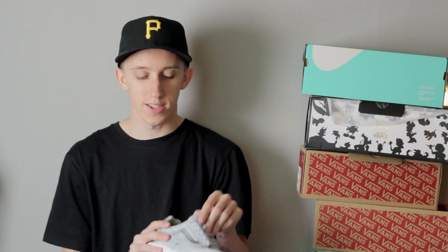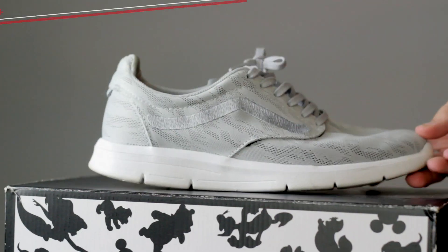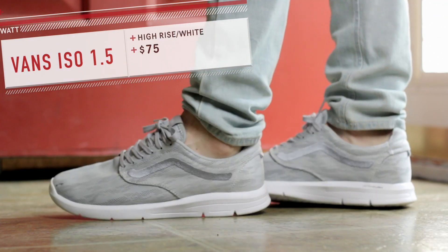Next up is a shoe you probably wouldn't expect from Vans — this is the ISO 1.5 in this gray colorway. It's a super light shoe, really comfortable, and they're only 75 bucks. So if you ever go to like a Vans store or a PacSun, definitely check out a pair.